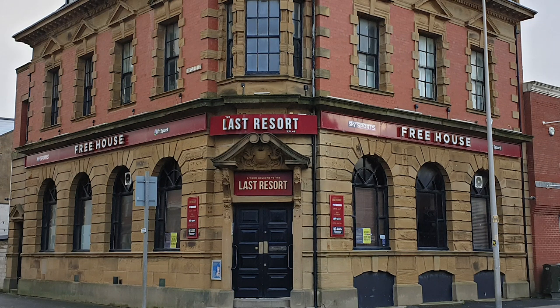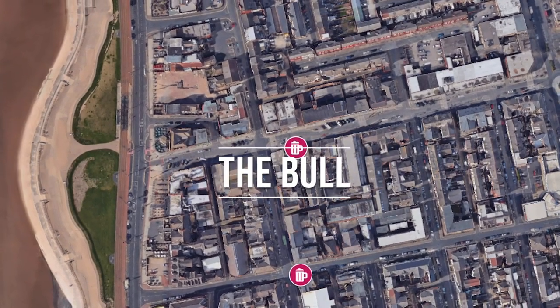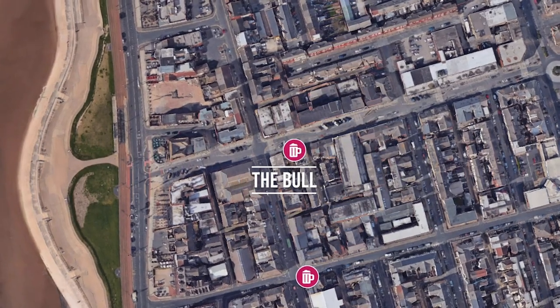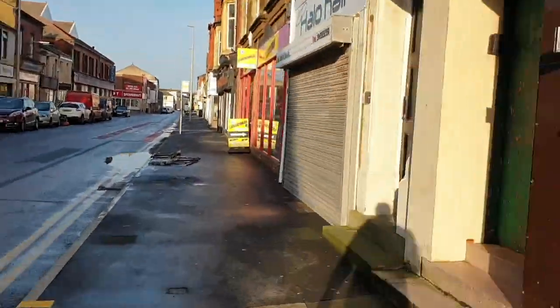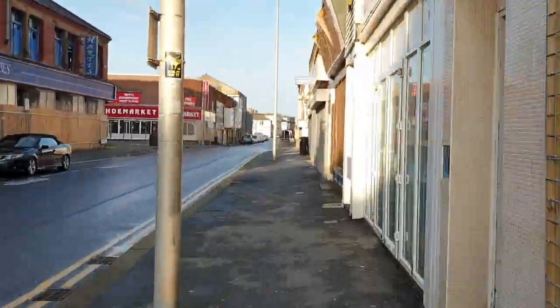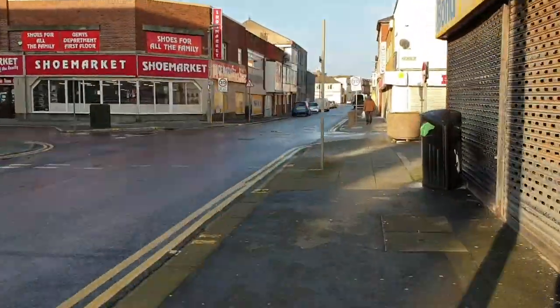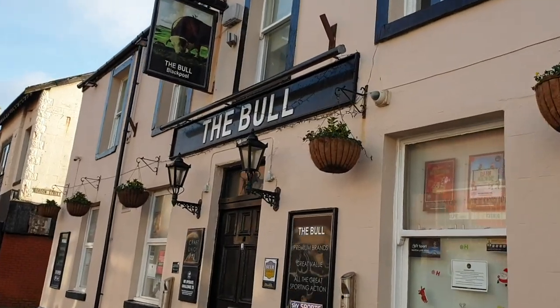Next up is a quaint little pub located on Waterloo Road, not far from The Last Resort, called The Bull. The Bull has quite a loyal local following — it's very popular. It hosts karaoke some nights and DJs other nights. It's full of characters and a really welcoming place to be.